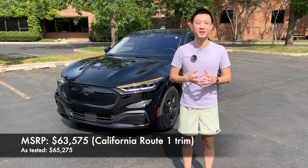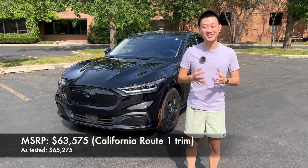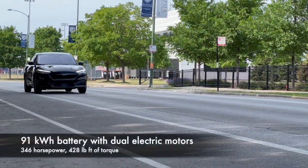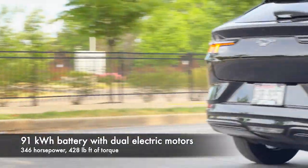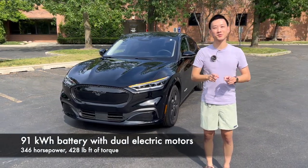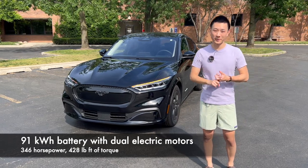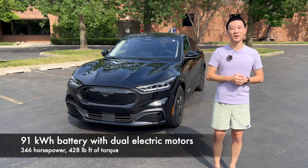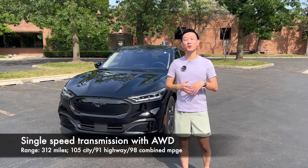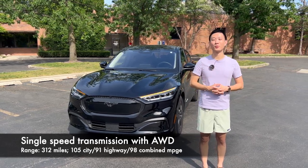Ford slashed the price and then slashed it again recently to get down to about $56,000 — almost a 10% decrease — really in response to Tesla lowering their prices as well. So as tested, when the owner bought it, it was $65,000, but you would probably get it for closer to $58,000 now. The Mach-E California Route 1 comes with a 91 kilowatt-hour extended battery pack, standard on this trim, with a dual motor all-wheel drive setup, single speed transmission, 346 horsepower and 428 pound-feet of torque. That gets you 0 to 60 in 4.8 seconds, and fuel economy of 105 city, 91 highway for a combined 98 MPGe.